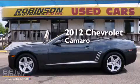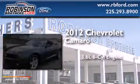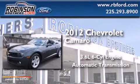This is a 2012 Chevrolet Camaro. It has a 3.6-liter six-cylinder engine and an automatic transmission.